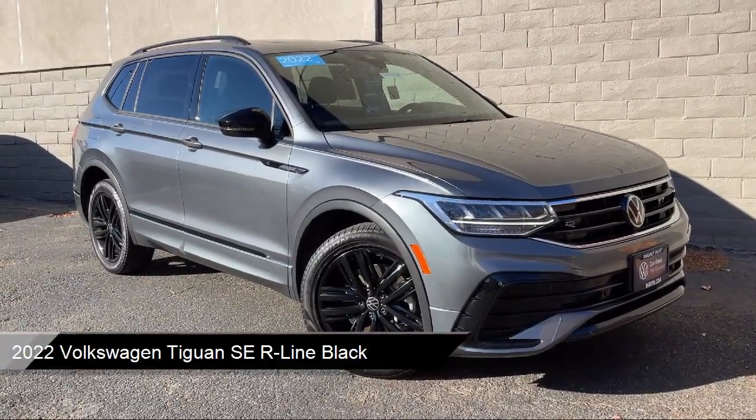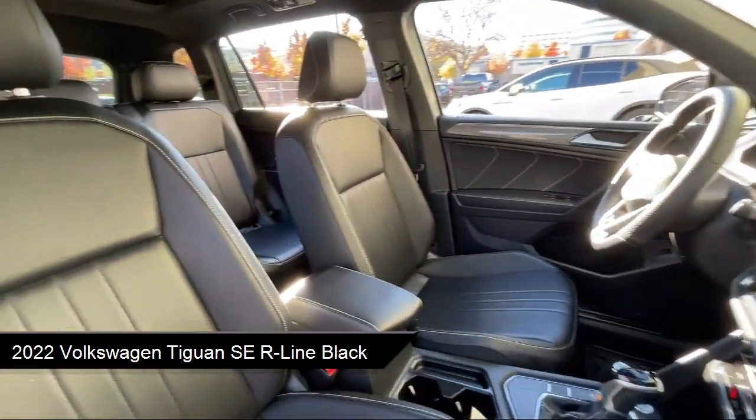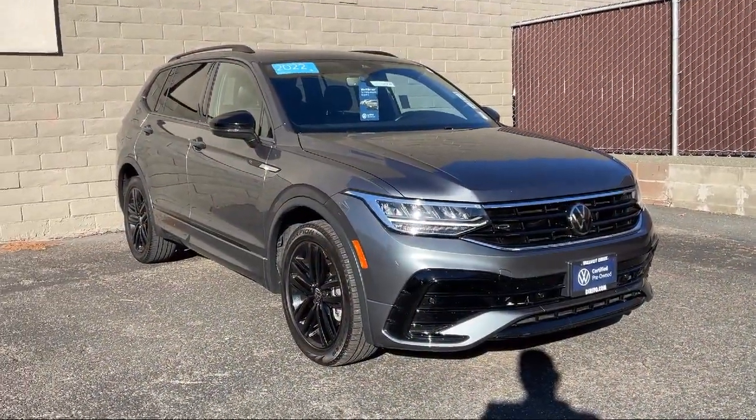This vehicle comes equipped with smart device integration, premium synthetic seats, cruise control steering assist, auxiliary audio input, lane keep assist, and LED headlights.